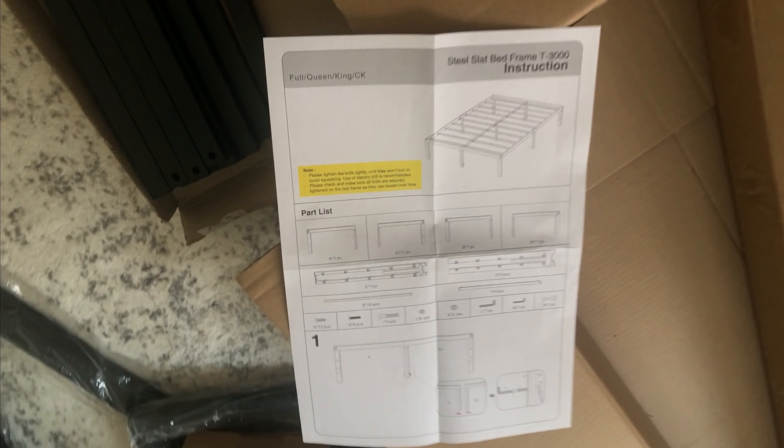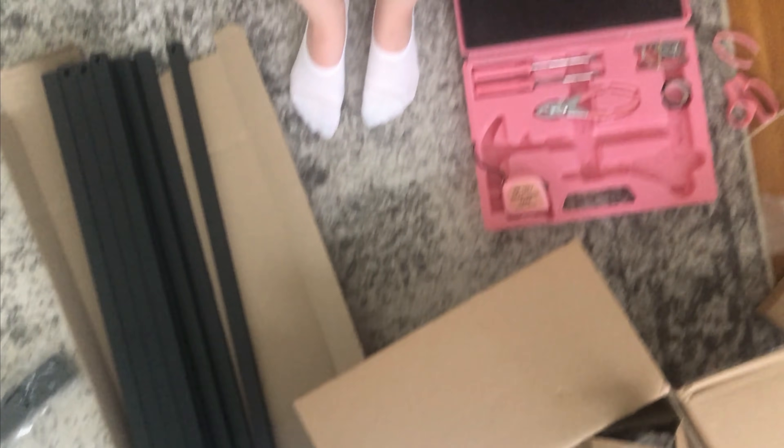Okay, we are attempting to put together a bed frame right now. Wish us luck.